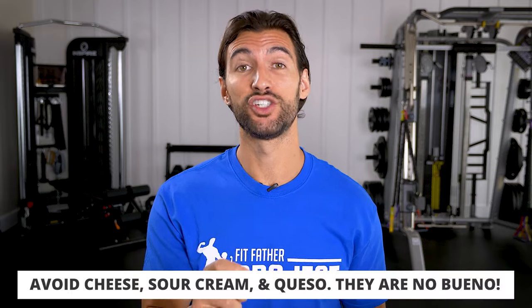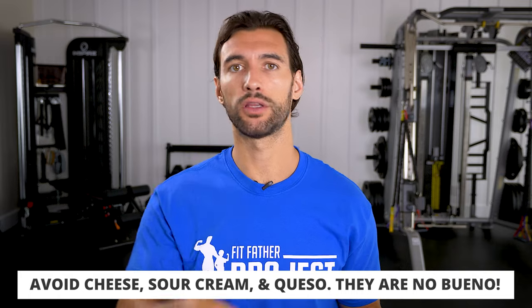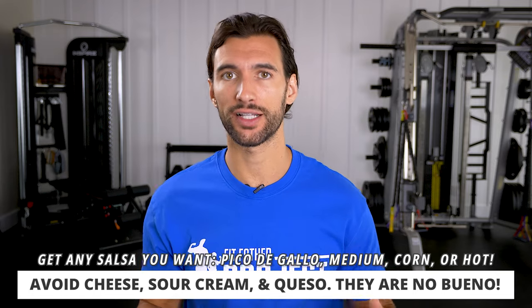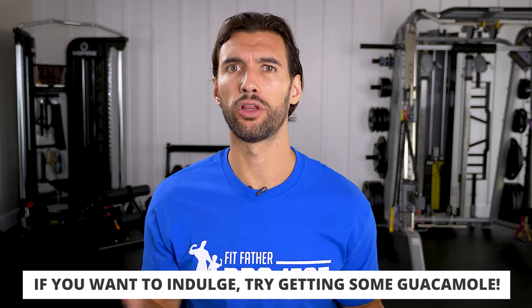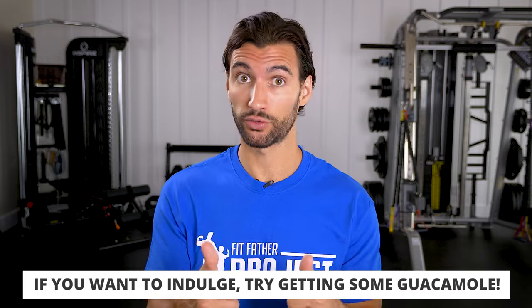On top, what you want to avoid is cheese, sour cream, and queso — this is where a lot of those calories come from. You can get any salsa you want — the pico de gallo, their medium or hot salsas. Throw some lettuce on top, which I highly recommend. If you want to indulge a little bit, get the guacamole. It costs more and sometimes they skimp you, but it is good healthy fats and it does fill you up.